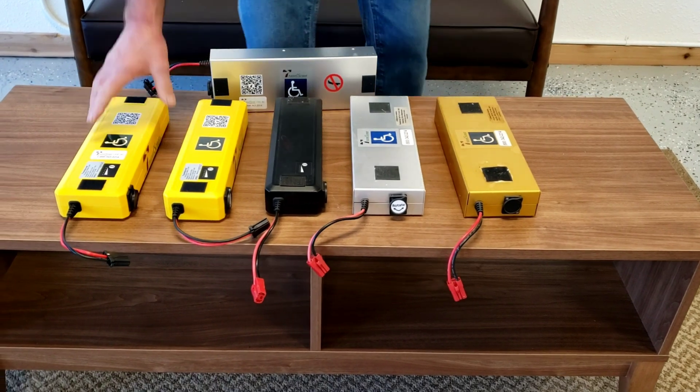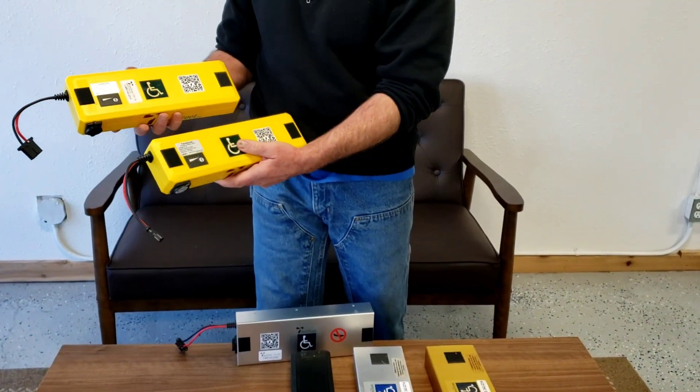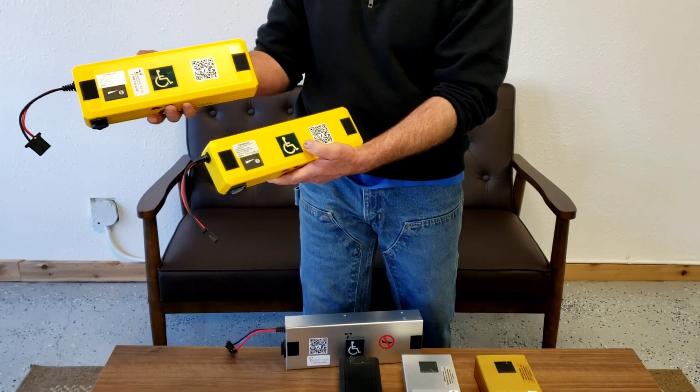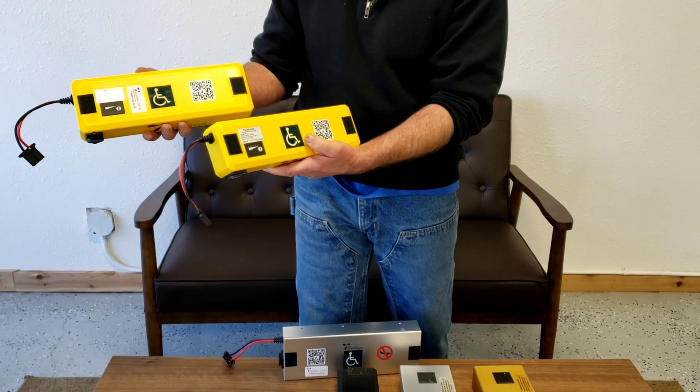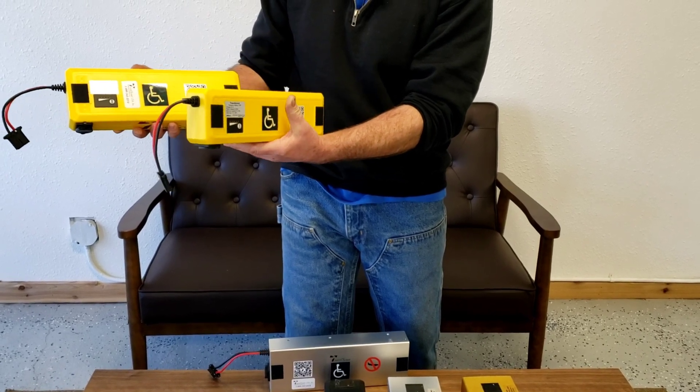These are our currently sold air travel approved lithium-ion batteries. This one is the 274 watt hour lithium-ion and this is the 151 watt hour lithium-ion battery.